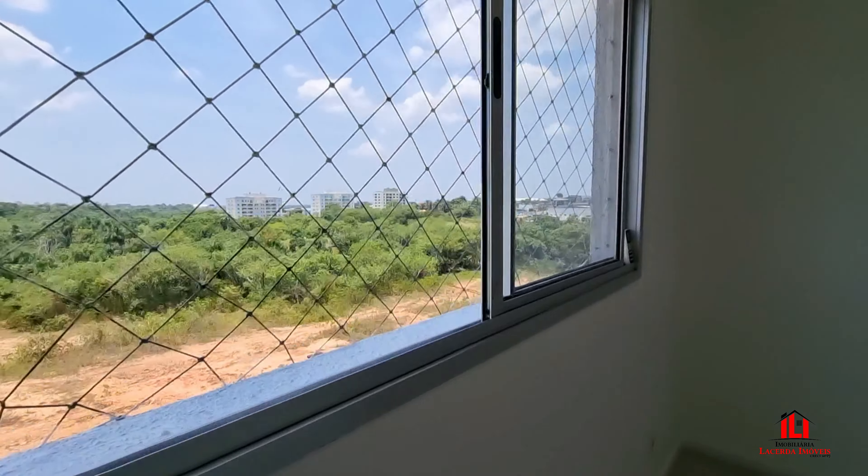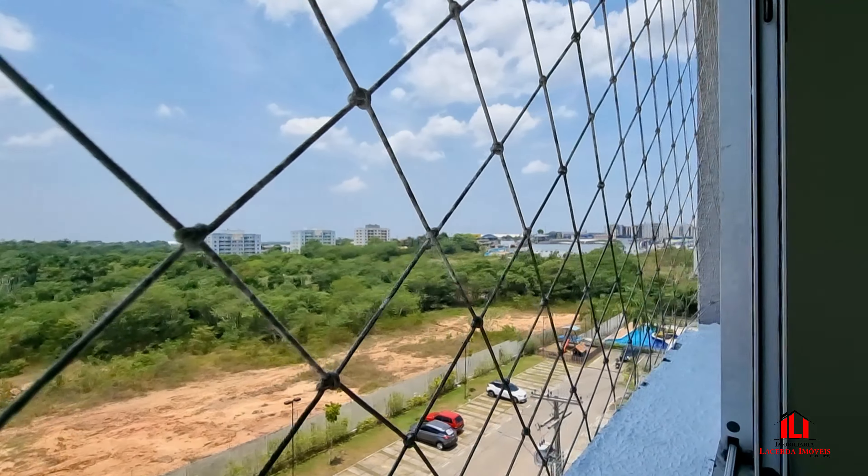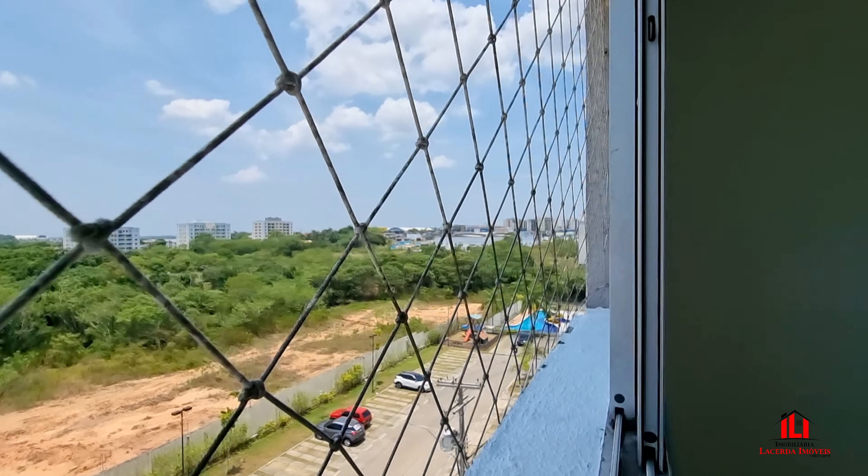Aqui, com vista para uma área verde. A Avenida Tor 4 Tapajós está logo lá na frente. Agora vamos conhecer a suíte, a suíte do casal.